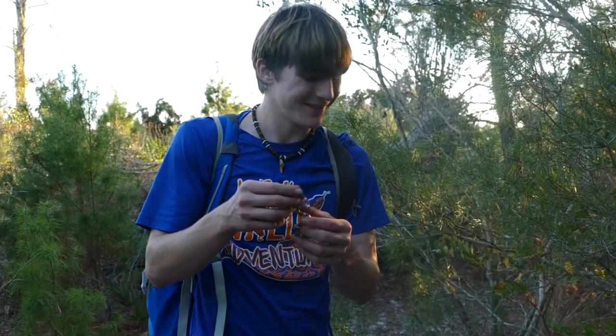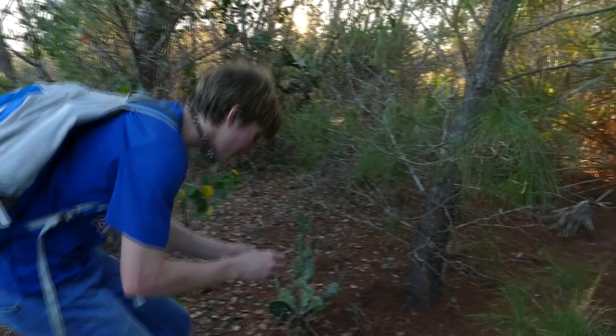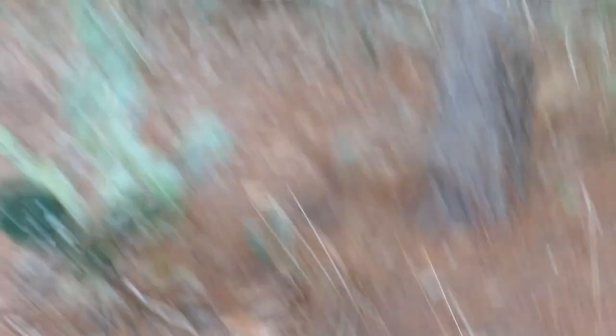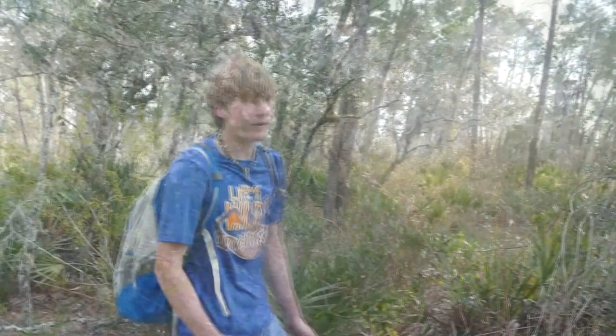Well guys, this has been absolutely incredible getting to show you this snake. We're going to go ahead and let him go — I'm going to put him on top and he'll just work his way under. There he goes. Beautiful little candy cane. We really hope you enjoyed this video. If you did, consider subscribing. And if you enjoyed this one, make sure to go back and watch the one we did with the coral snake a while back. That's all for today — we will see you guys next time.